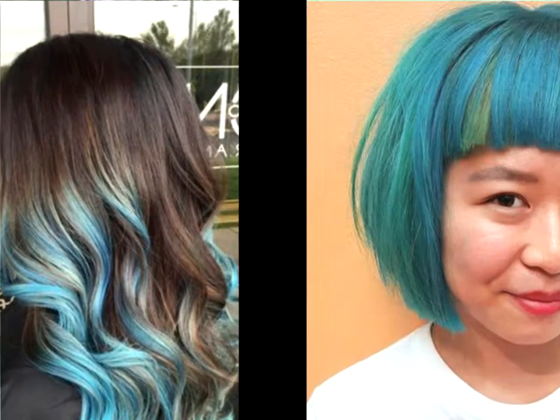Blonde cut turquoise blue bob. Bob haircuts are always in style, however it's not every day that you see a turquoise blue bob — that's a non-standard hair color, to say the least. Punctuated by blunt cut bangs and shaggy, layered ends, this cut and style have all the elements of a cute, quirky anime character.